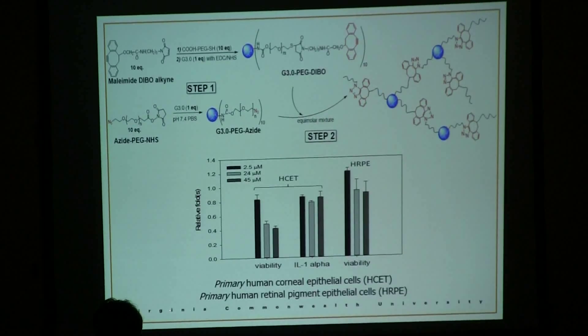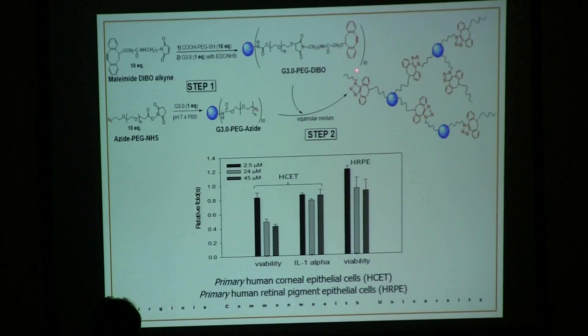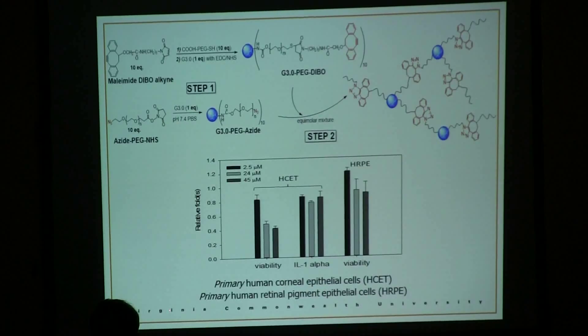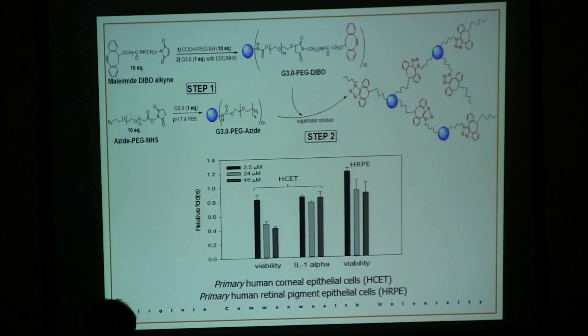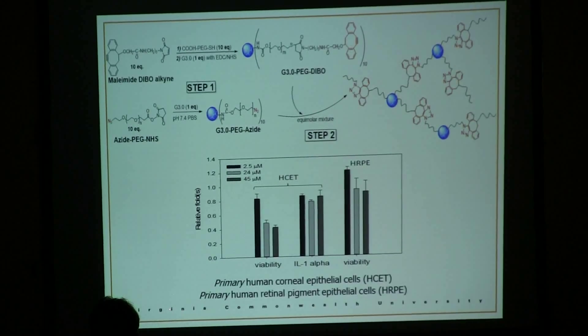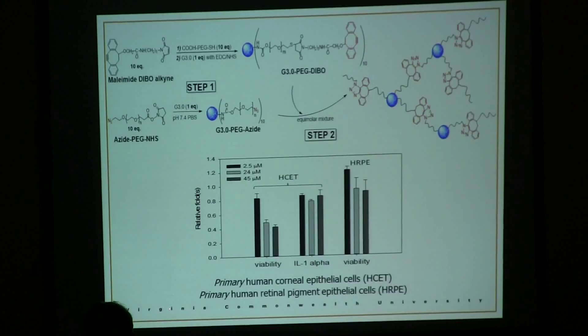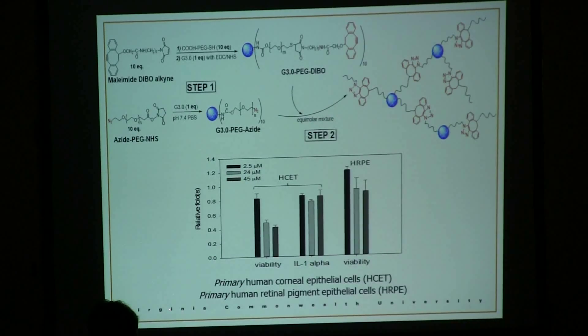Copper-free click chemistry was pioneered by Dr. Bertozzi at UC Berkeley. She developed a strained alkyne that can readily react with an azide group without any catalyst — the reaction is highly efficient. Testing our first generation of copper-free dendrimer hydrogel, we checked the dose-toxicity response profile using several cell lines, including human corneal epithelial cells and retinal pigment epithelial cells. We also looked at the inflammation marker IL-1 alpha. The formulation showed improved biocompatibility.